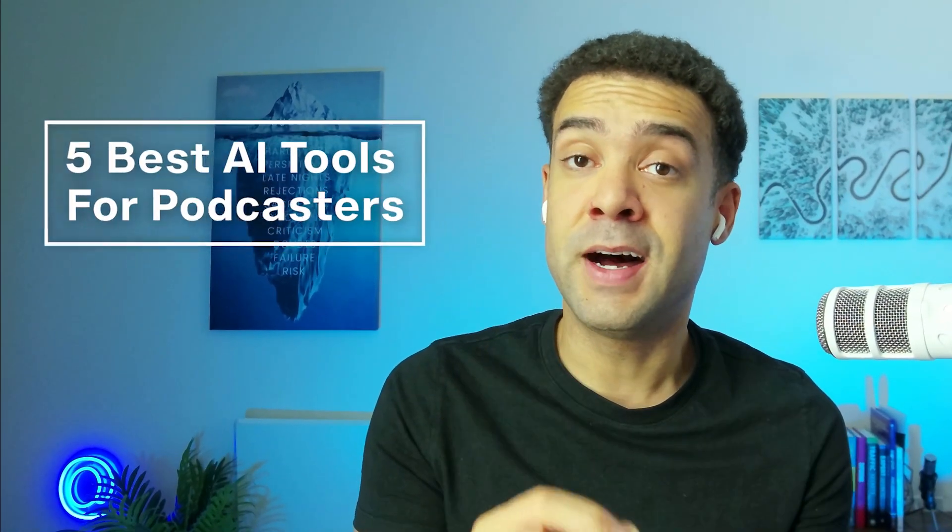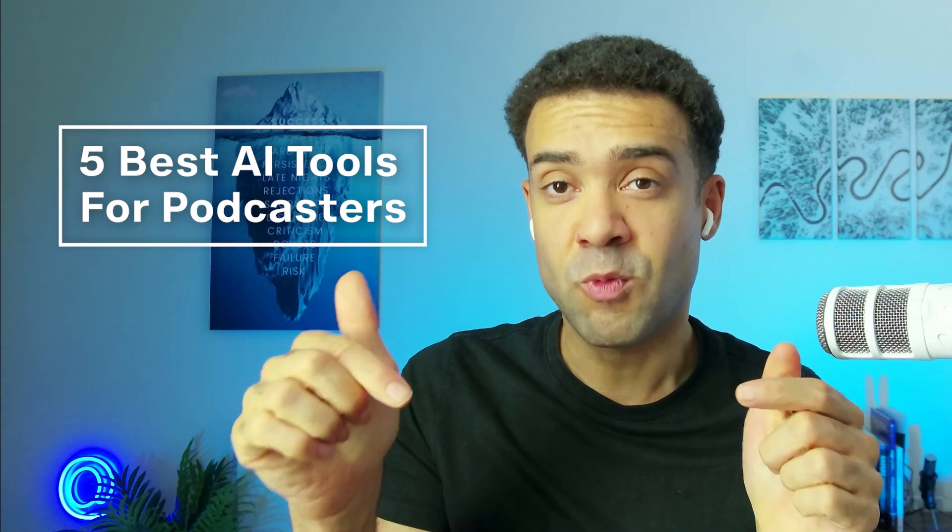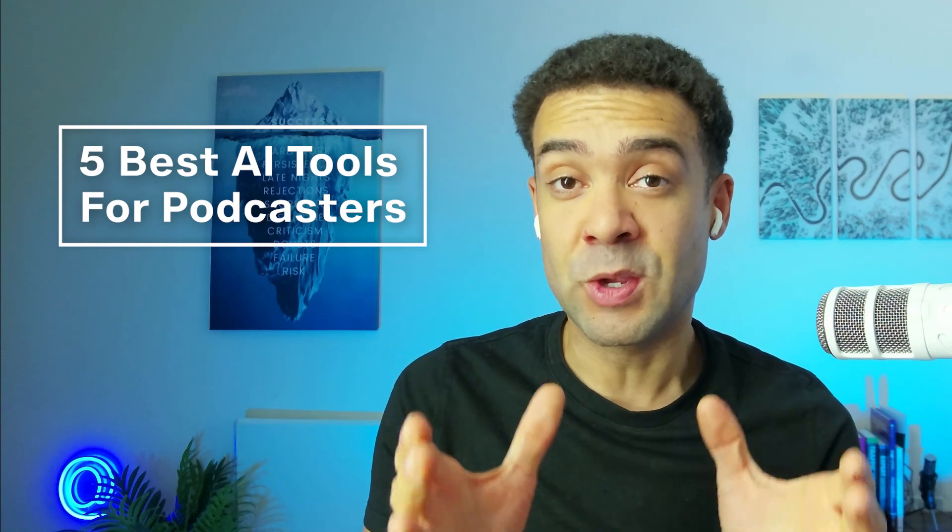So I've put together this list of the five most useful AI tools that exist right now that make growing your podcast easier. I'll give you a brief explanation of each tool, show you how to use them, and there'll be links to each of the tools in the description to this video.